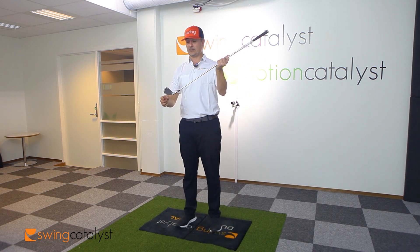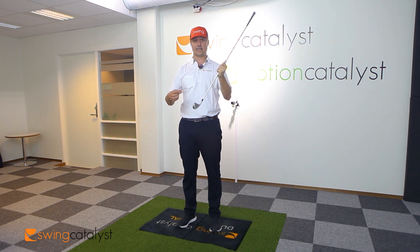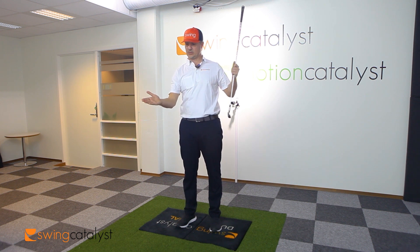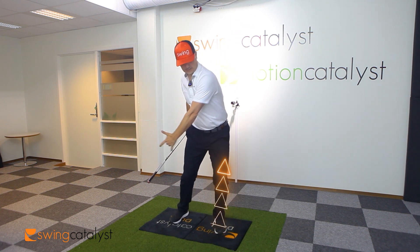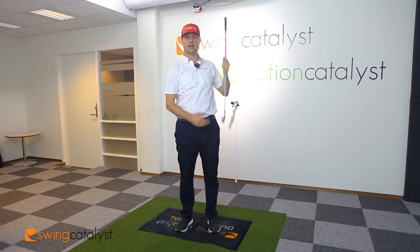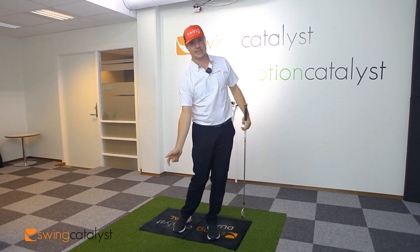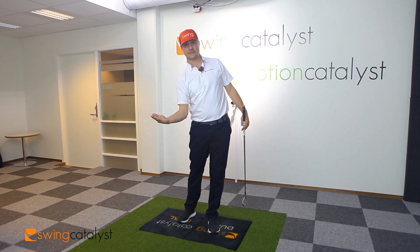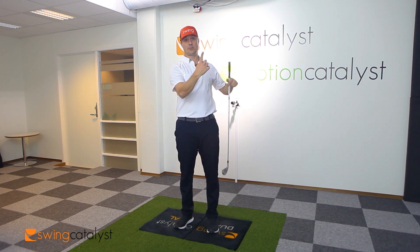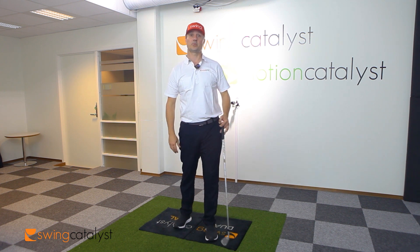Vertical force is very correlated to angle of attack. If I don't produce a lot of vertical force, I'm going to get a more downward angle of attack — that's generally why we see lower vertical forces with iron swings than with drivers. When I tee the ball up and want a more upward angle of attack, it makes sense to produce more vertical force and get my center of mass coming up more, causing the club to rise and hit the ball on a more upward angle of attack. So if somebody has a very downward angle of attack and catches a lot of balls fat, we could use more vertical forces to shallow things out. And with the driver, adding vertical force can help produce a more positive or upward angle of attack.